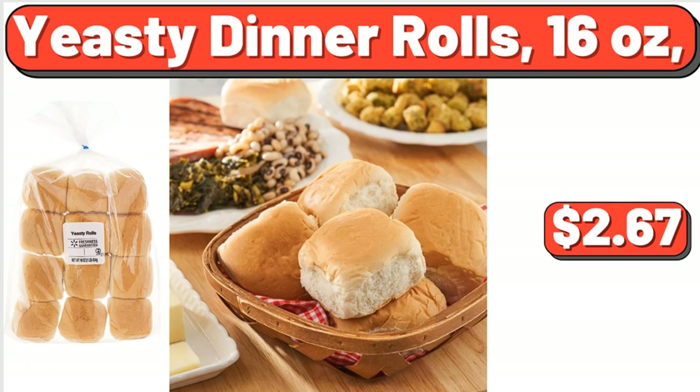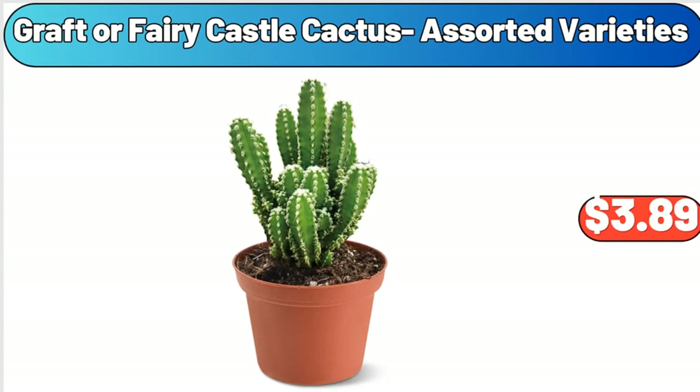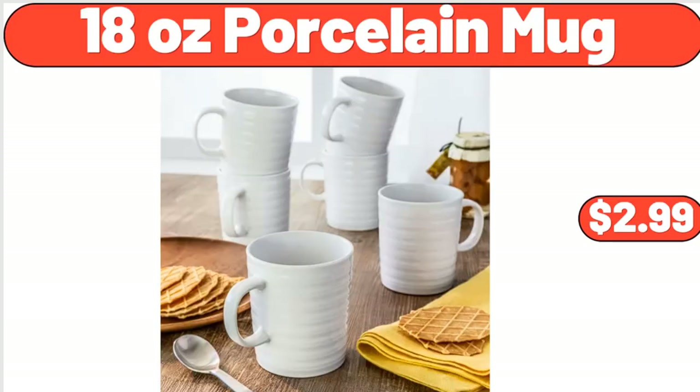Yeasty Dinner Rolls, 16 oz, $2.67. Plastic Food Containers Set, $6.99. Graft or Fairy Castle Cactus, Assorted Varieties, $3.89. 18 oz Porcelain Mug, $2.99.